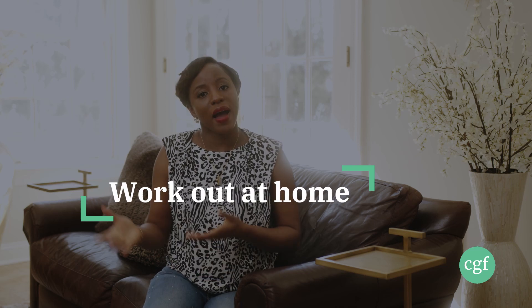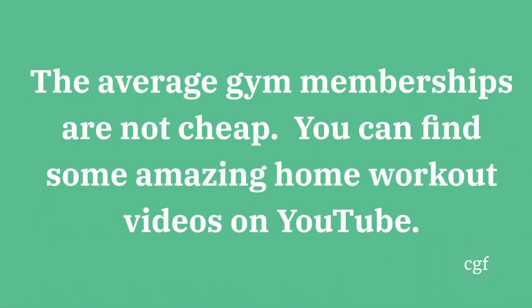Number fourteen: work out at home or outdoors for free. Gym memberships can be expensive — I know some gyms that charge up to $200 a month. But if you can motivate yourself to work out at home, work out with your family, or go outside for a walk or a run, you can actually save a good chunk of money over the course of a year and put that money towards your goals.